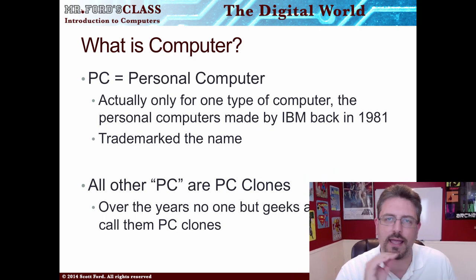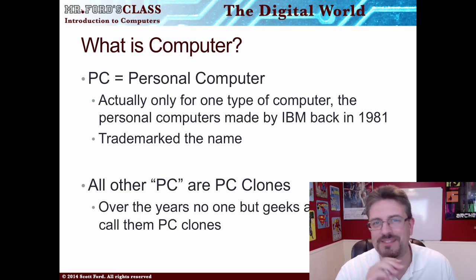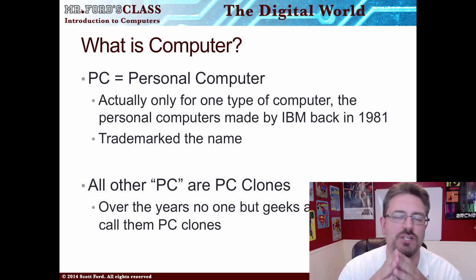If you remember before, I kind of warned you that you're taking a trip into geekdom, and even though you know the correct way to say things and you might have some information, you might not want to share it. This is one of those little moments. You might have heard of computers being called the PC — 'I bought a PC.' PC stands for personal computer, and I can almost guarantee you, you do not have a PC at home.